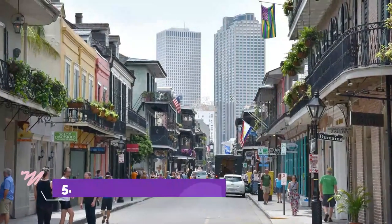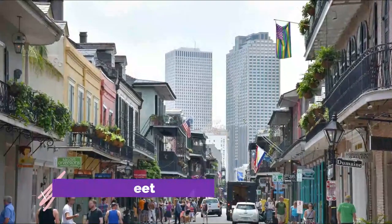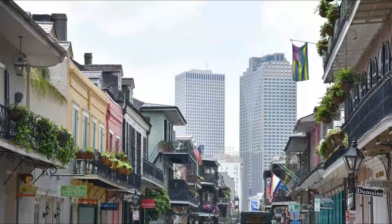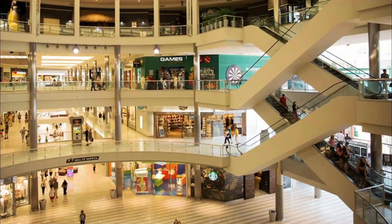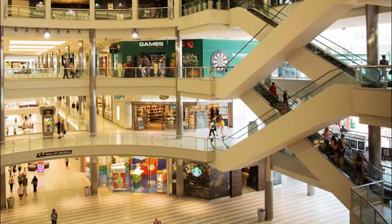Number 5: Royal Street. Head to Royal Street if it's antiques and art you're after while in New Orleans. As one of the best places to go shopping in New Orleans, this long and easily accessible street provides a lovely spot to not only take in the classic culture and history of the city, but also to buy some of it.